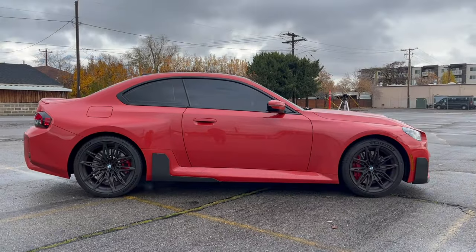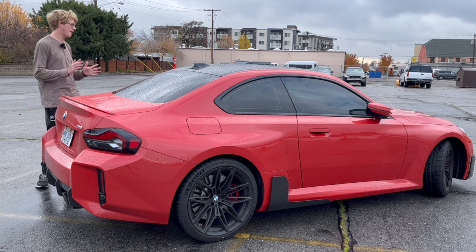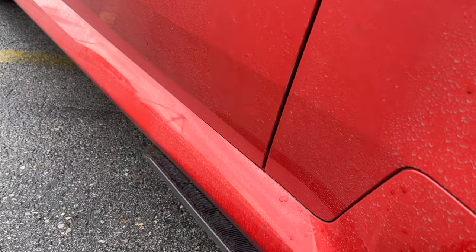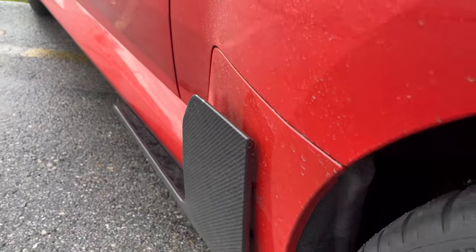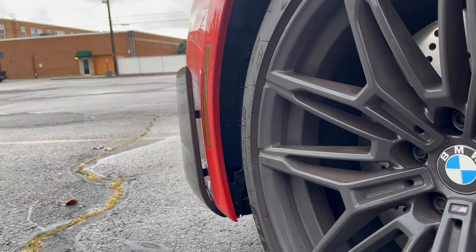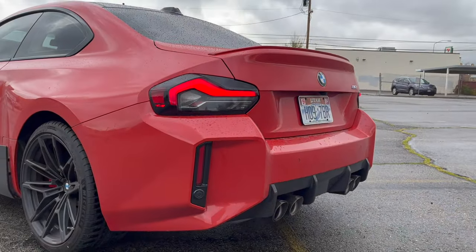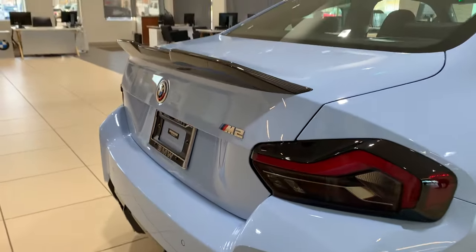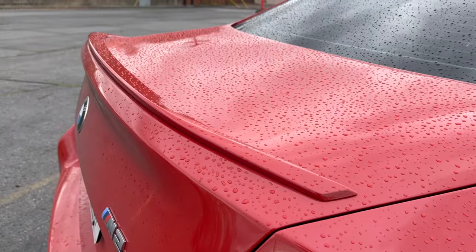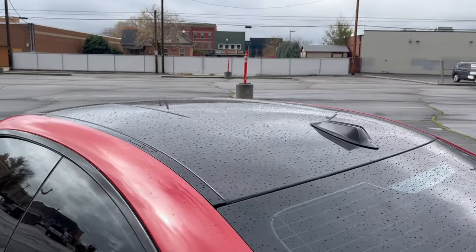Where this car really shines is the overall proportion — the whole three-box sedan-coupe kind of look, where you have the hood, the roof, and the trunk line. The proportions have been absolutely nailed with this car. The front end being completely different, especially with those carbon fiber buttresses on the side, is a little over the top and tacky — a little too 'look at me' performance car — but still kind of cool. Moving around to the back, it seems like the only thing this shares with the regular 2 Series would be the taillights and the trunk lid, unless you get the carbon fiber package with that really cool carbon fiber spoiler.